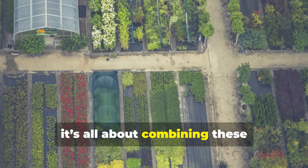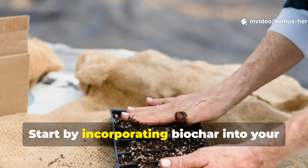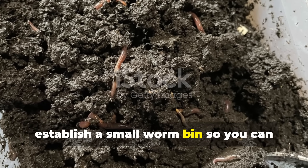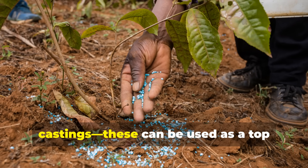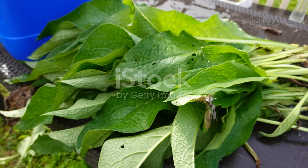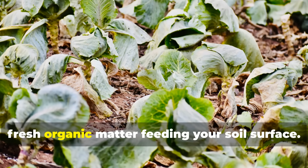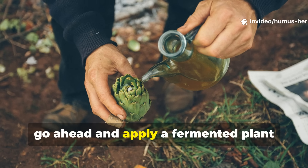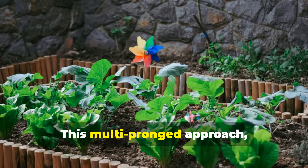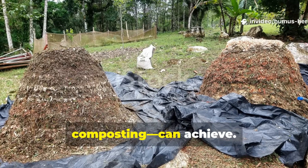Your new garden playbook is all about combining these alternatives into an integrated system customized for your specific garden conditions. Start by incorporating biochar into your beds just once as a permanent foundation upgrade. Then, establish a small worm bin so you can process kitchen scraps into concentrated castings, which can be used as a top dressing or brewed into tea. Begin practicing chop and drop with aggressive growers like comfrey, creating a continuous cycle of fresh organic matter feeding your soil surface. Once a month, apply a fermented plant juice dilution or an EM solution to inoculate and feed your soil biology. This multi-pronged approach creates redundancy and synergy that no single method, including traditional composting, can achieve.